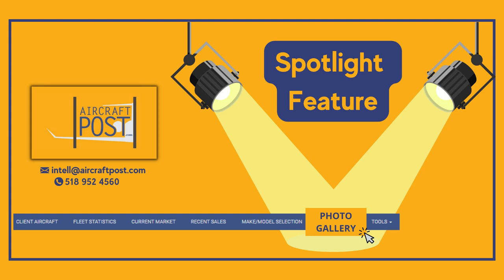Hello and welcome to Aircraft Post's Spotlight feature, in which we will be highlighting a feature or tool available to you on Aircraft Post's website. We hope this will enable you to use the service to its full capacity. Today's feature is the photo gallery. We know that sounds self-explanatory, but stick with us — there may be more to it than you think.